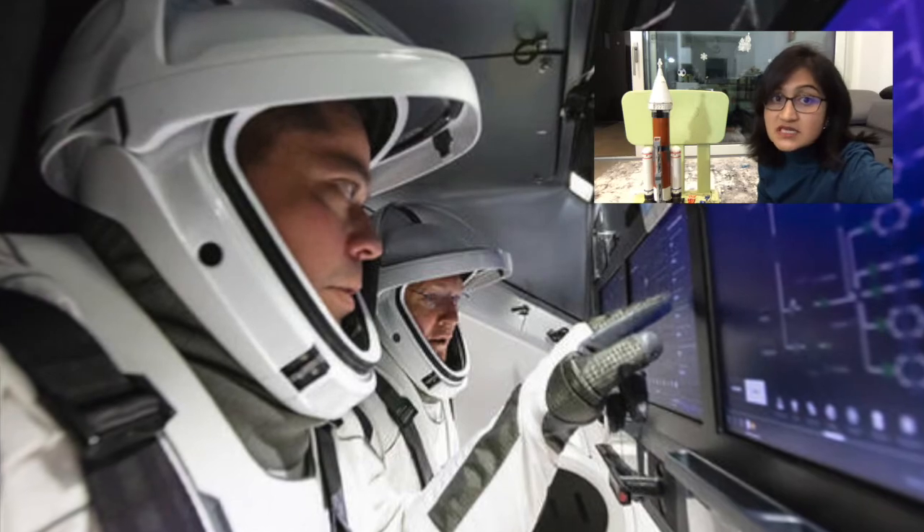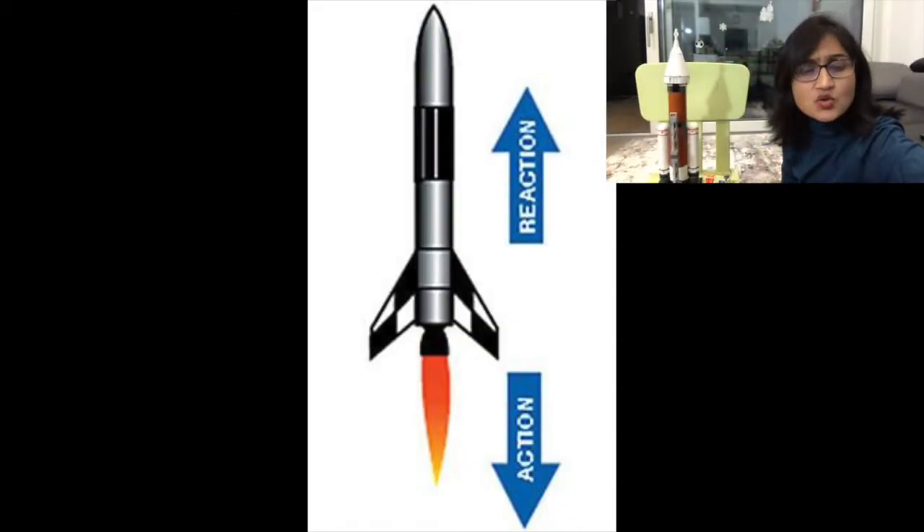Manned means that a person is in it. How does a rocket lift off? More than 300 years ago, a scientist named Isaac Newton laid out three basic laws that describe the way things move.